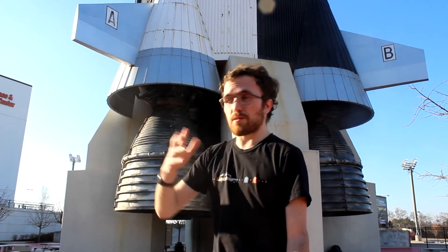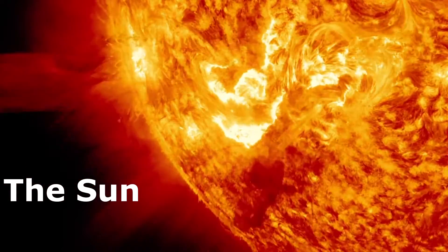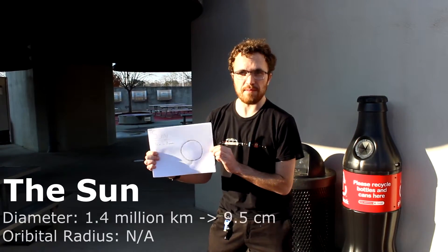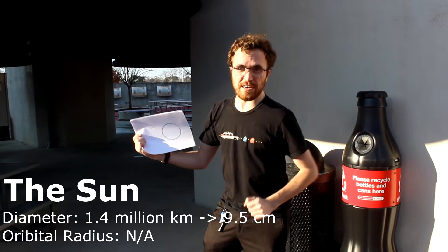But of course the solar system is much bigger than just the 384,000 kilometers from the Earth to the Moon. But how much bigger? Well, in order to give you an idea, we've scaled things down a bit to within the confines of this NASA complex. For our scale solar system, the Sun will be 9.5 centimeters in diameter and will be placed here at the Saturn V rocket for easy reference.